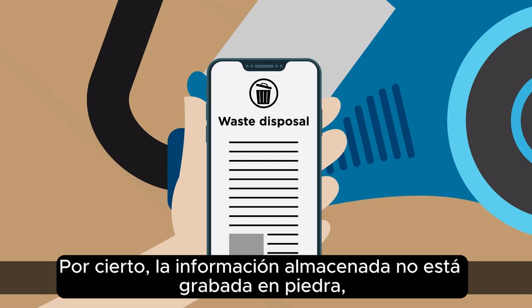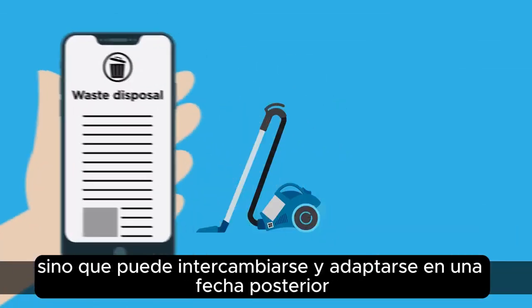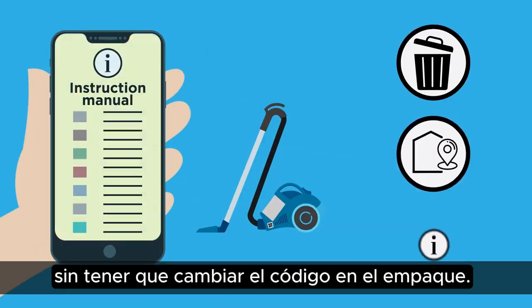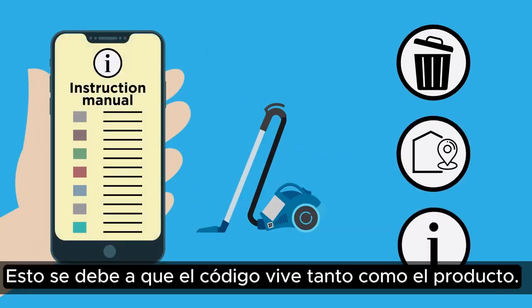Incidentally, the information stored is not set in stone, but can be exchanged and adapted at a later date without having to change the code on the packaging. This is because the code lives as long as the product.